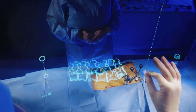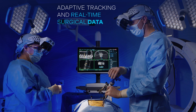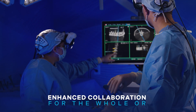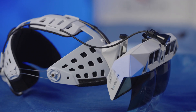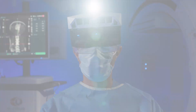Facilitate real-time collaboration and training with integrated shared cameras. Whether guiding a team or training the next generation, Excelsius XR brings expertise together wherever it's needed. Excelsius XR — surgical navigation elevated.